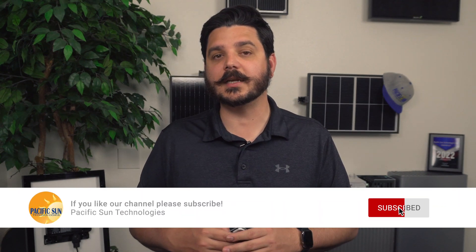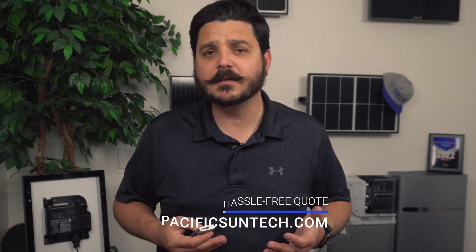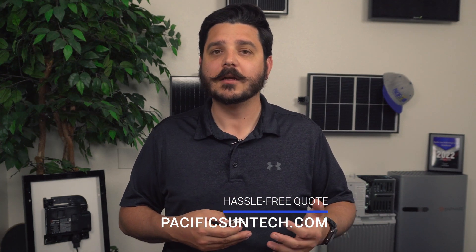I personally would save the $2,000, because I don't feel the REC panel, while it is better spec-wise, is really giving you anything significantly better. But regardless of my opinion, we offer both of these panels to our customers and we are a certified partner with both Qcell and REC Group. So whichever option you select, you are truly getting the best your money can buy. Be sure to subscribe to our channel and give this video a thumbs up. If you live in our area of Southern California, visit our website and click the link below to request your hassle-free quote. We really do make it easy and affordable for you to make the switch to clean renewable energy. Thanks again for watching.